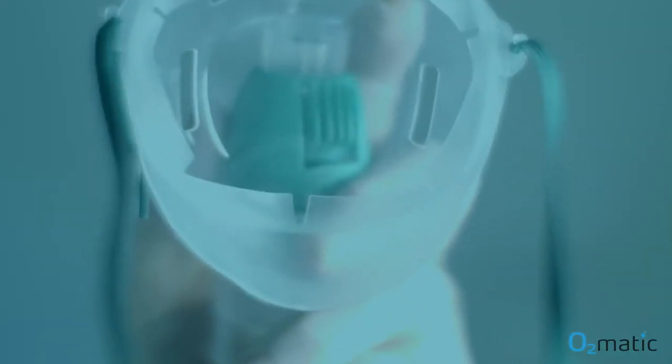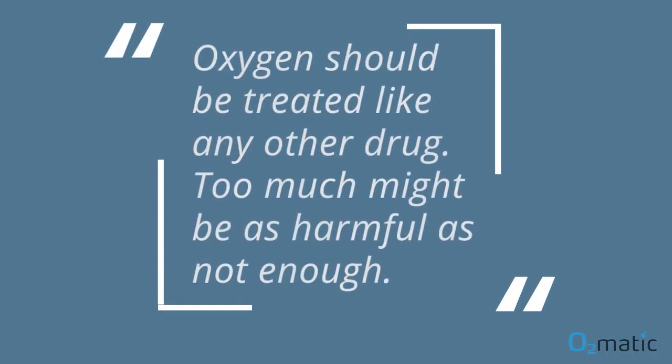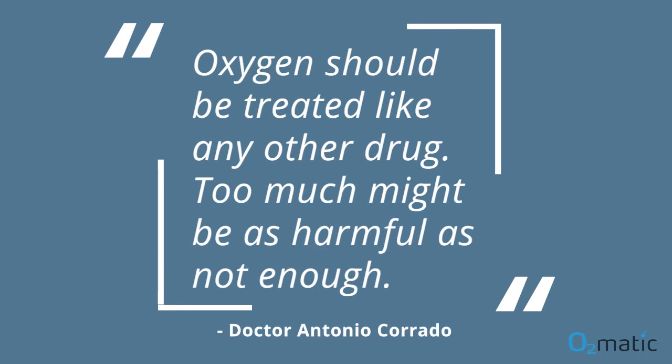Dr. Antonio Rurano, the former chief of the respiratory ICU in Florence, Italy, talked about the importance of titrating oxygen. He said: oxygen should be treated like any other drug. Too much might be as harmful as not enough.